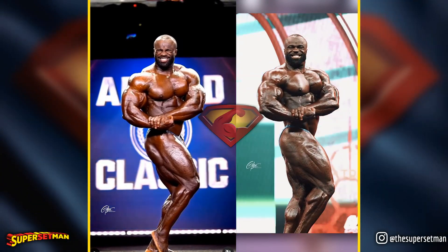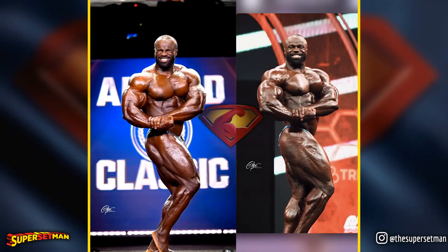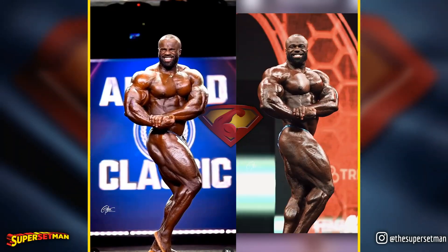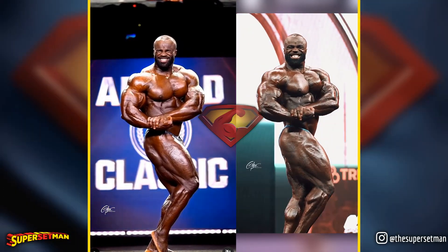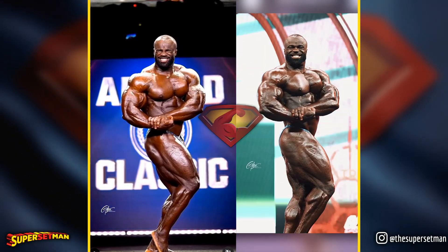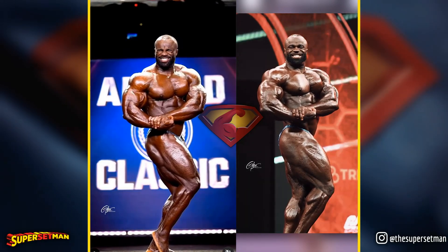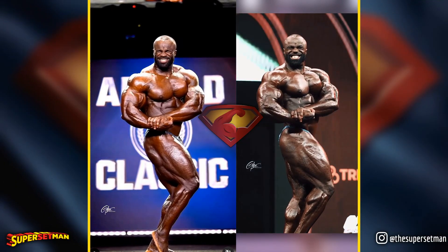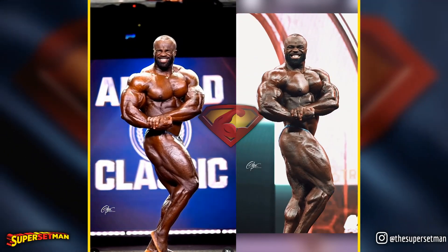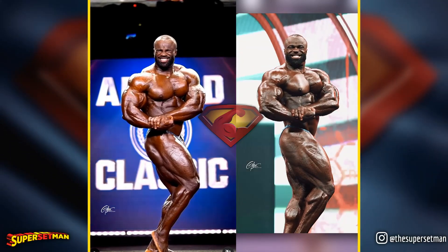The side chest pose certainly showcases significant improvements in Samson's upper body, both in terms of overall thickness and pose execution. I observed this during the confirmation round as well, so congratulations to him and his team for that. However, my concern persists regarding the lower body from the side angle as well. While his outer quad has improved at the Olympia, there's a noticeable loss of detail in his glute ham tie-in.